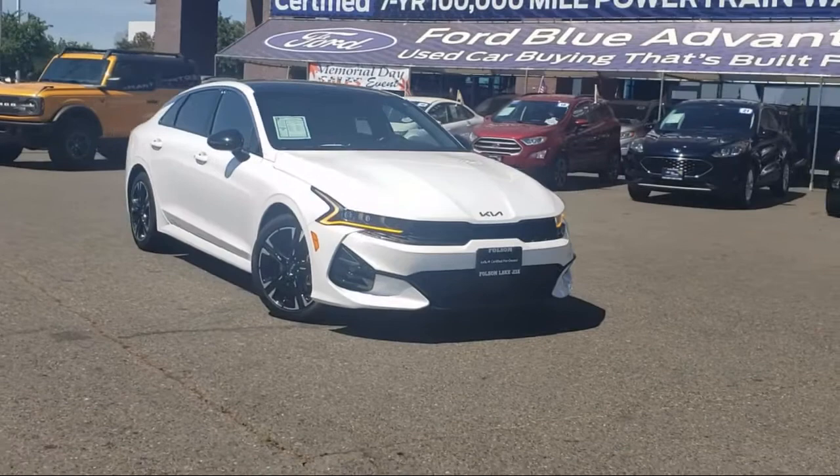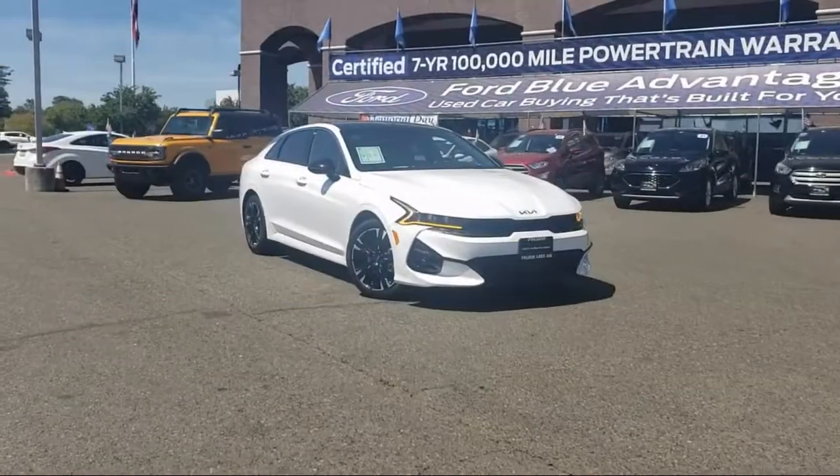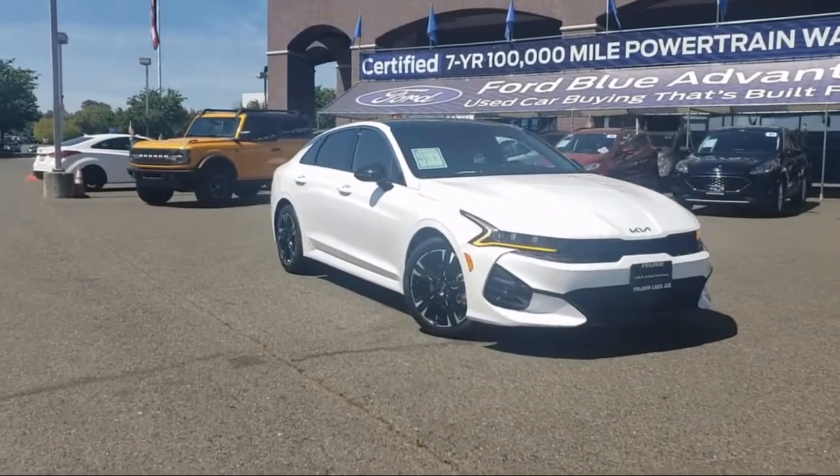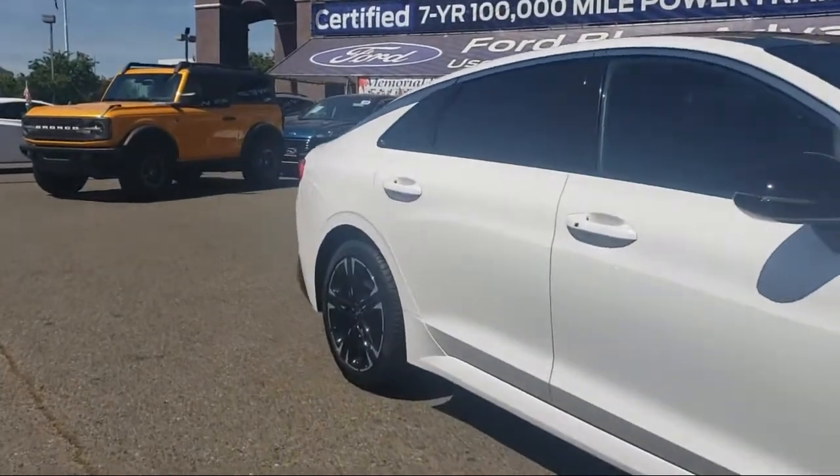It comes equipped with navigation, Apple CarPlay and Android Auto, heated door mirrors, Sirius XM satellite radio, and auto high beam headlamp control with keyless entry.